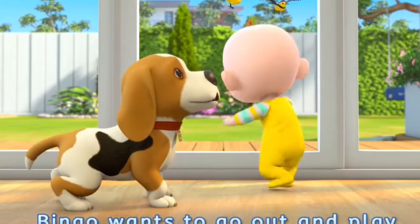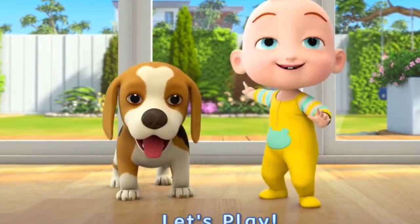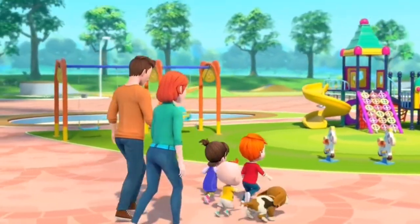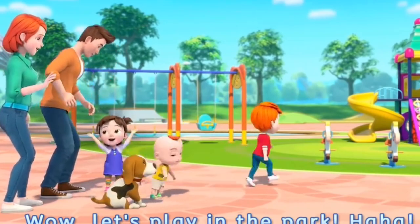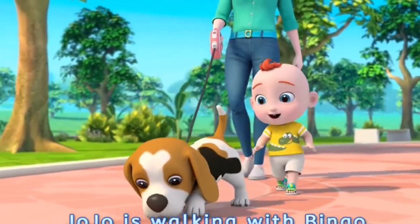Bingo wants to go out and play! Let's play! Wow! Let's play in the park! JoJo is walking with Bingo.